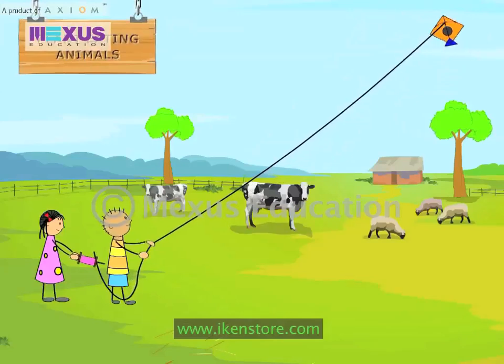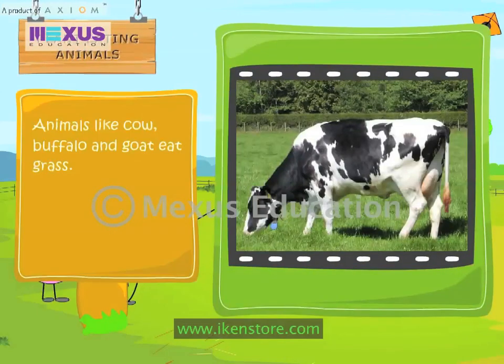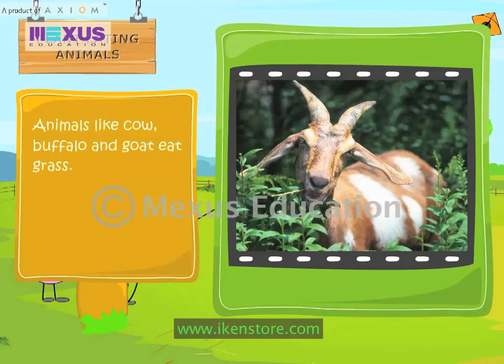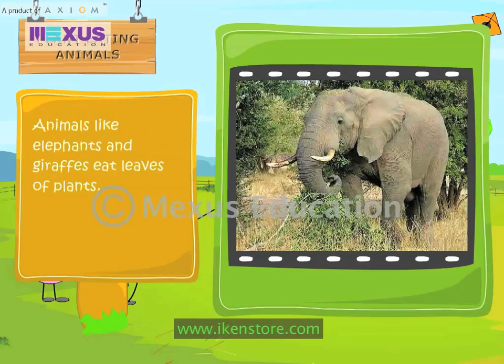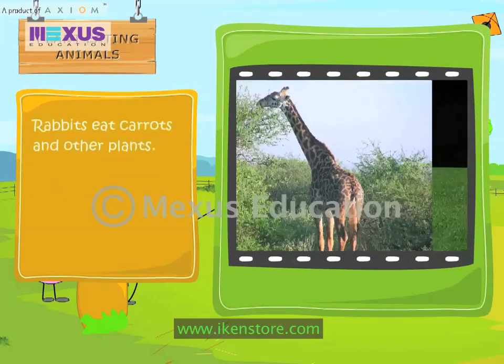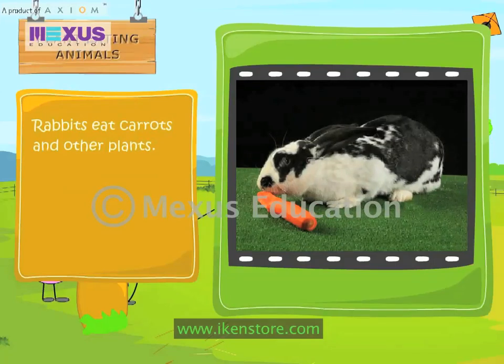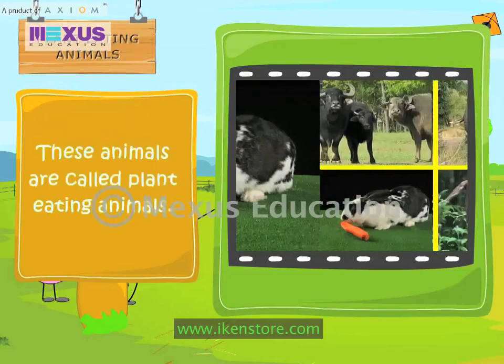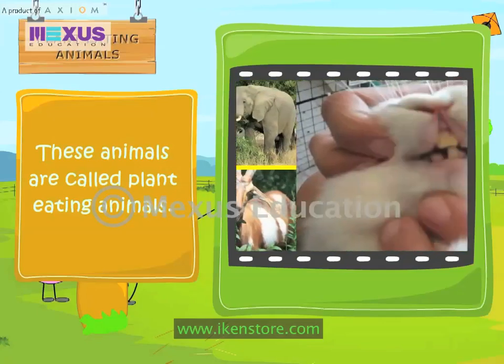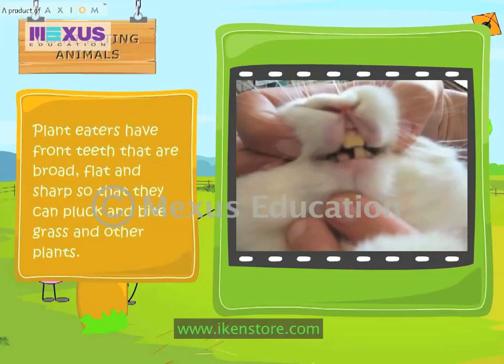Plant-eating animals: Animals like cow, buffalo and goat eat grass. Animals like elephants and giraffes eat leaves of plants. Rabbits eat carrots and other plants. These animals are called plant-eating animals. Plant-eaters have front teeth that are broad, flat and sharp, so that they can pluck and bite grass and other plants.